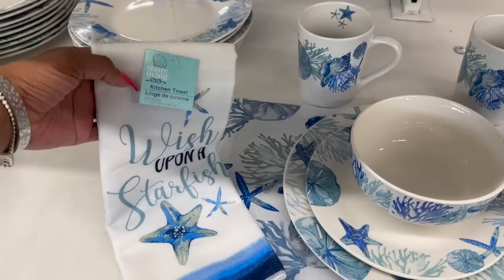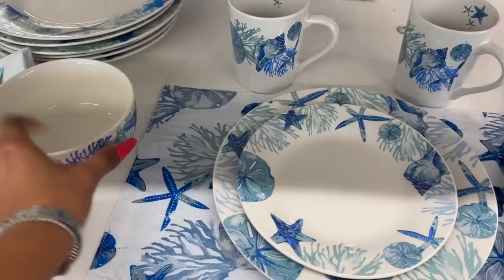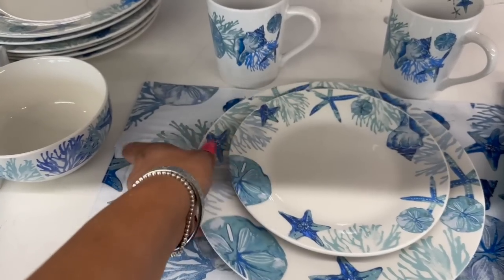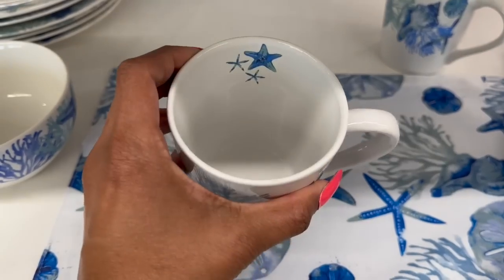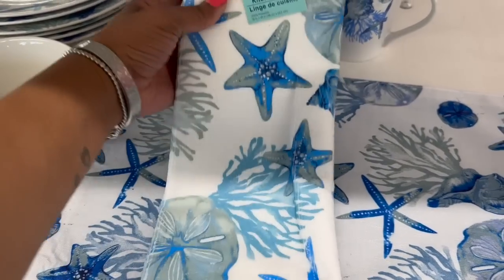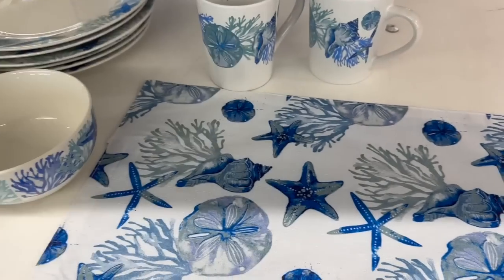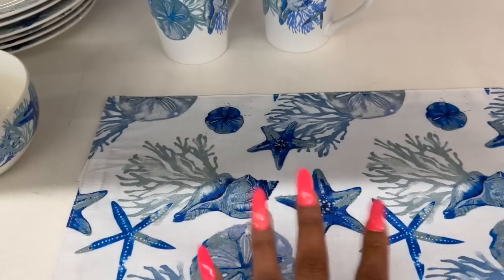I absolutely love the new Shore Living kitchen collection! They have the 'Wish Upon a Star' kitchen towel, the bowl — how pretty — the small dish plate, the dinner plate, and the coffee cups. Look at that detailing, isn't that pretty? They also have this other option of a kitchen towel and the dish drying mat. And they have a place mat — what I love about it is it's reversible. These are really, really cute — a very great collection.